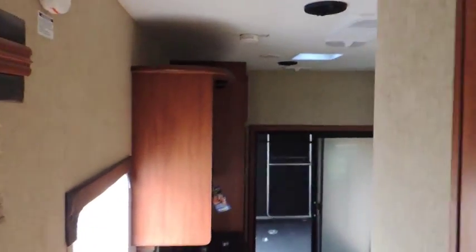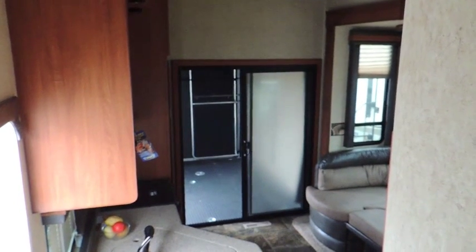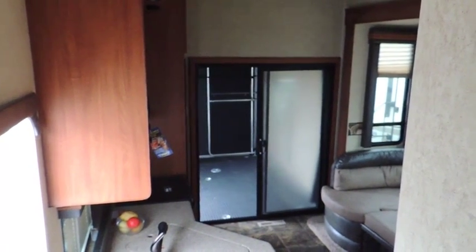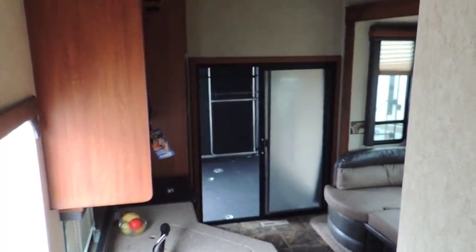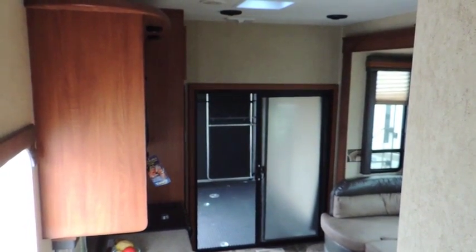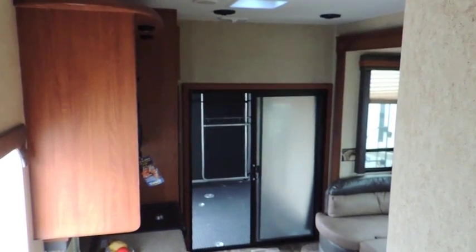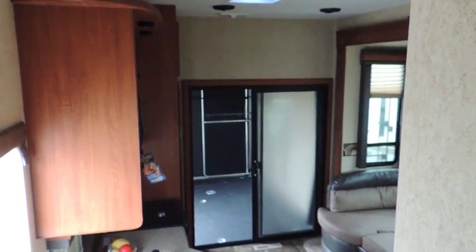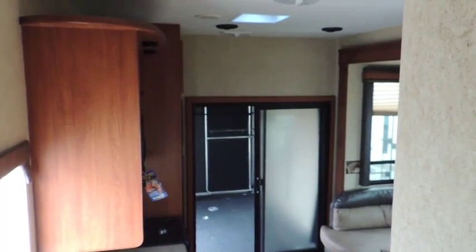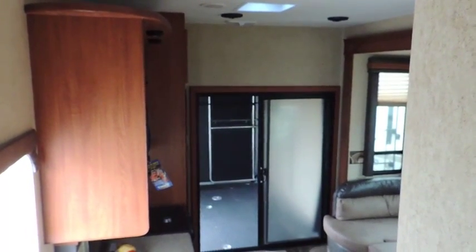It's a great unit — come down and see this model and the other Heartland models we have, as well as our other toy haulers in stock. We have everything from big toy haulers to small toy haulers. Come see us at Tilbury Auto Sales RV and Yamaha. We are a full-service RV dealership with factory-trained technicians, a full parts and accessories store, and everything more you need. Give us a call at 519-682-2407. Have a great day!